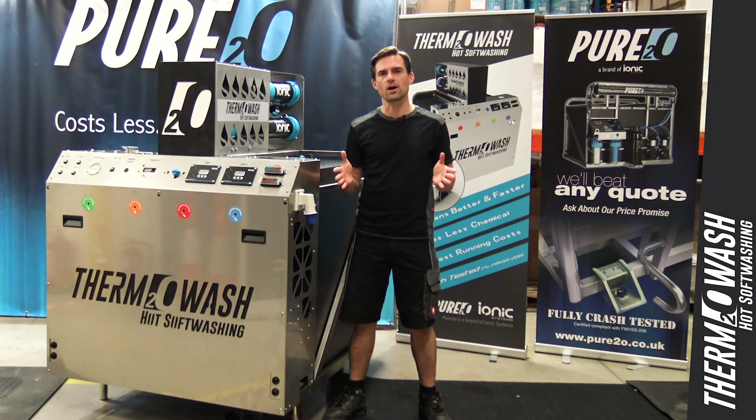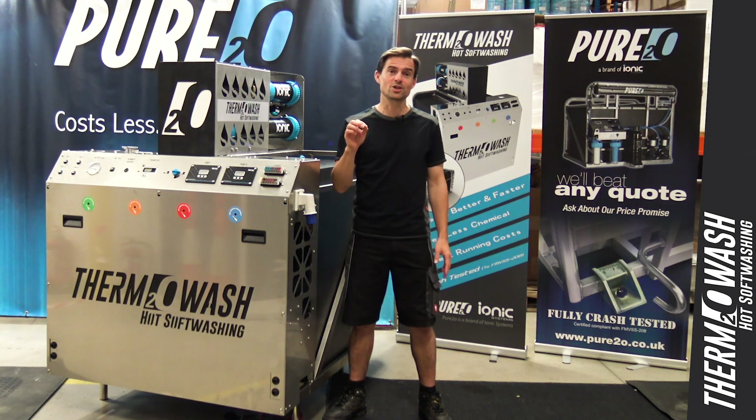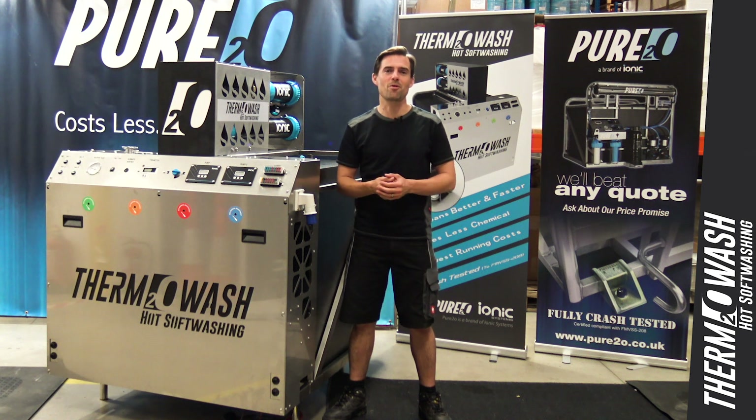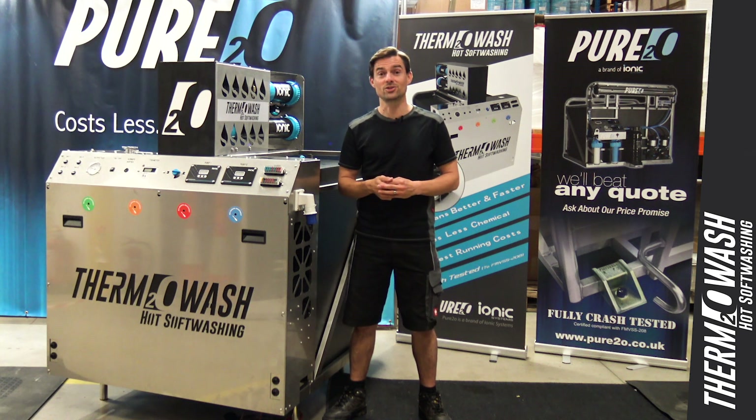Remember, all cars older than three years must pass an MOT, but the only cars worth buying come with a certificate to prove that they've actually passed. Learn more about Thermowash at pure2o.co.uk.